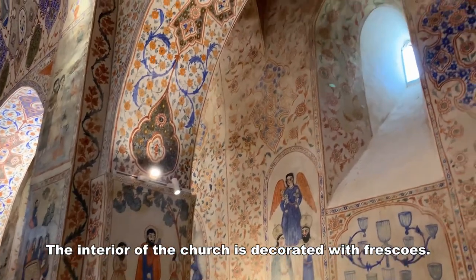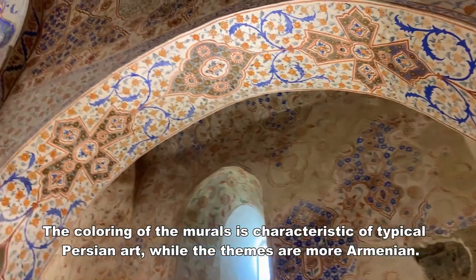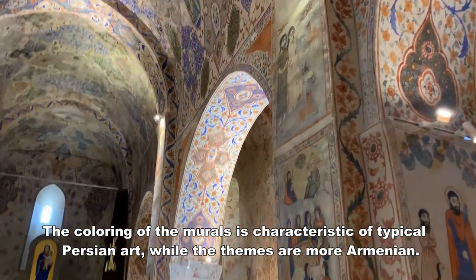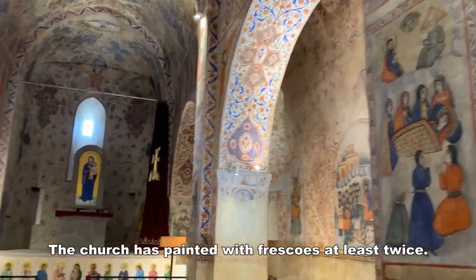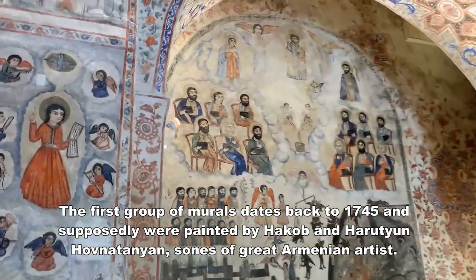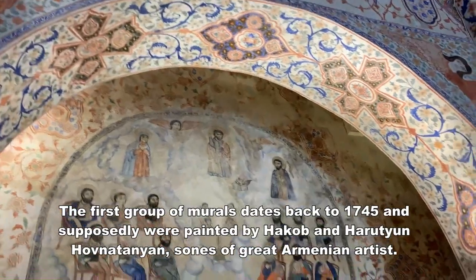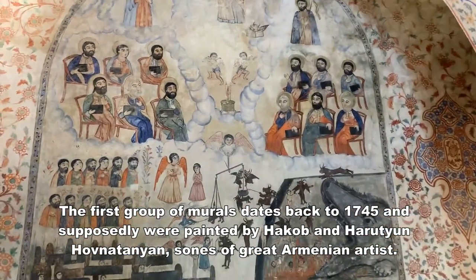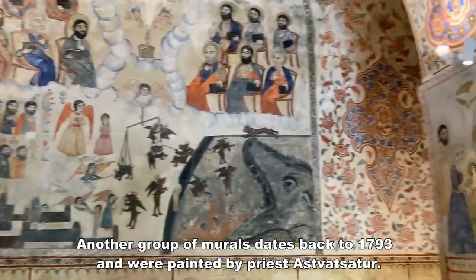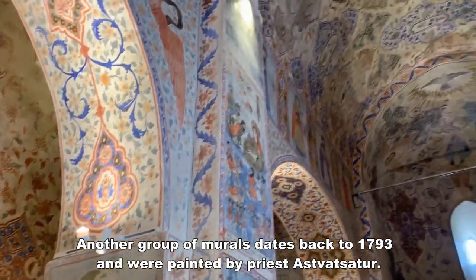The interior of the church is decorated with frescoes. The coloring of the murals is characteristic of typical Persian art while the themes are more Armenian. The church has been painted with frescoes at least twice. The first group of murals dates back to 1745 and were supposedly painted by Hakob and Haritsyon Hovnatanian, sons of great Armenian artists. Another group of murals dates back to 1793 and were painted by priest Astvat Zadur.